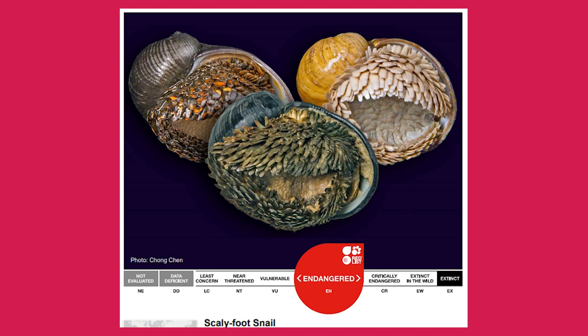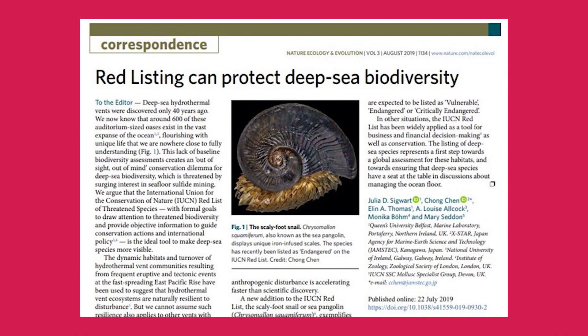Speaking of putting remote wildernesses on the map, last year we helped our collaborators from Queen's University Belfast and the Japan Agency for Marine Earth Science and Technology to assess the latest knowledge on the scaly foot snail, a species with an iron-infused armour living in a unique habitat. This culminated in the first ever extinction risk assessment for a species endemic to hydrothermal vents — surely one of the last wildernesses remaining. But for how long? Will deep-sea mining change the underwater landscape for the scaly foot snail and other hydrothermal vent species?